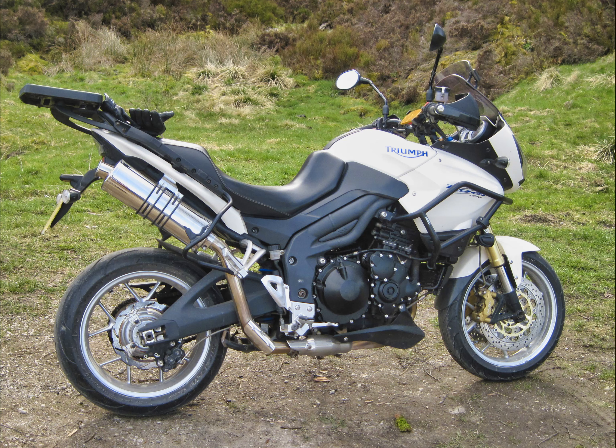Here's a little bit of information about the bike I ride. It's a 2007 Triumph Tiger 1050 with over 73,000 miles on the clock. I've owned her for just over a year, having previously owned the 955i.